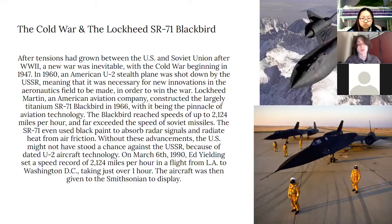Without these advancements, the U.S. might not have stood a chance against the USSR because of dated U-2 aircraft technology. On March 6, 1990, Ed Yielding set a speed record of 2,124 miles per hour in a flight from L.A. to Washington, D.C., taking just over one hour. The aircraft was then gifted to the Smithsonian to display.